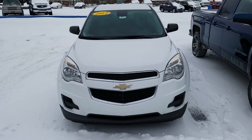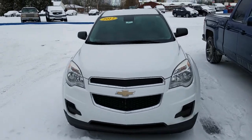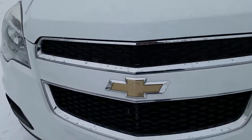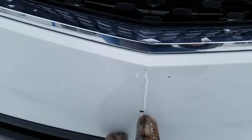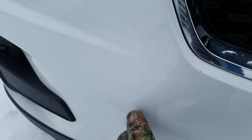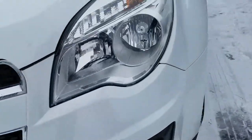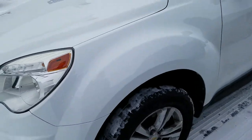Hey Mike, this is Kate at Chef Chevrolet here to show you the video of this 2012 Chevy Equinox LS. Looking up on the front bumper here, you do have a little bit of a scrape there. Looks like a couple of rock chips here and there, pretty much going right up the vehicle there.